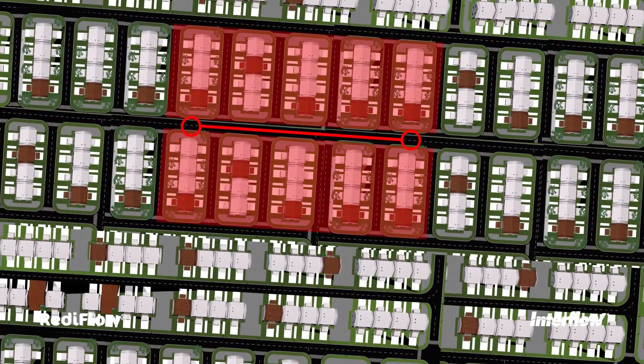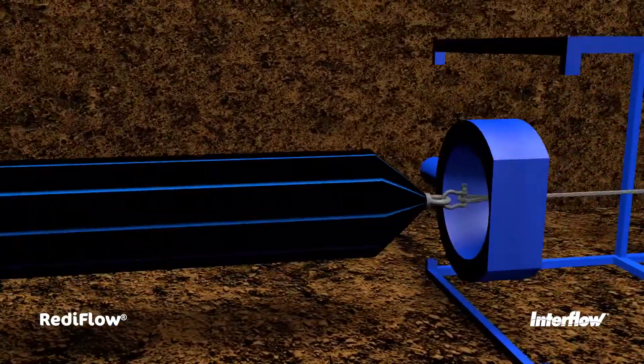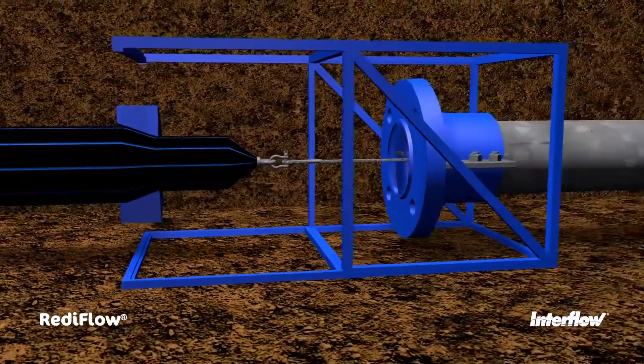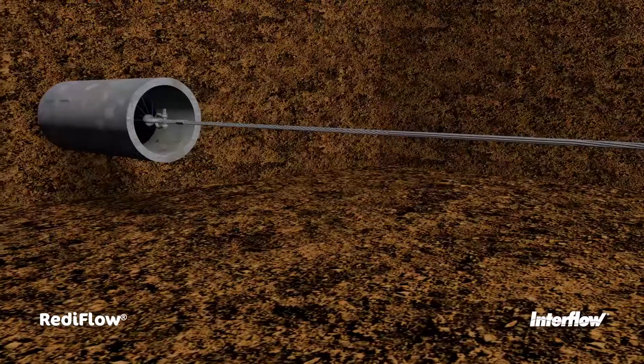With the pipeline isolated, lining works can begin. The tight-flow pipe is towed under tension through a static die, reducing its diameter and allowing it to pass through the host pipe.